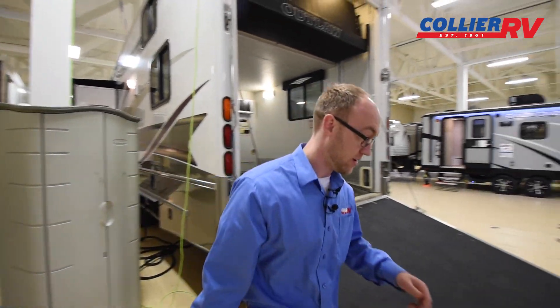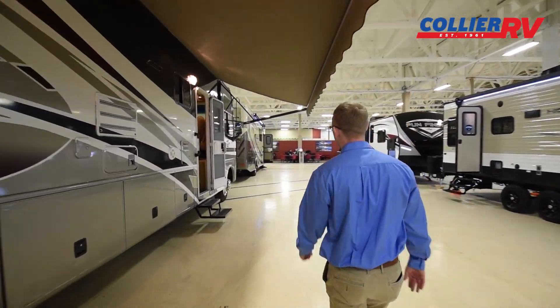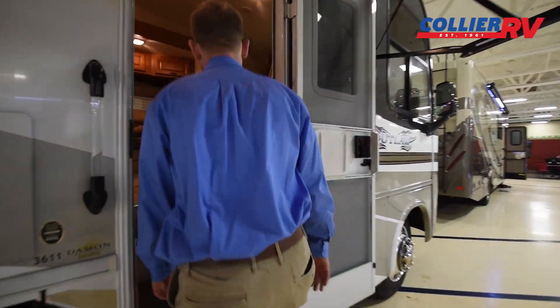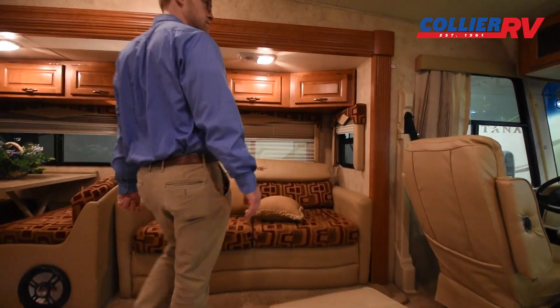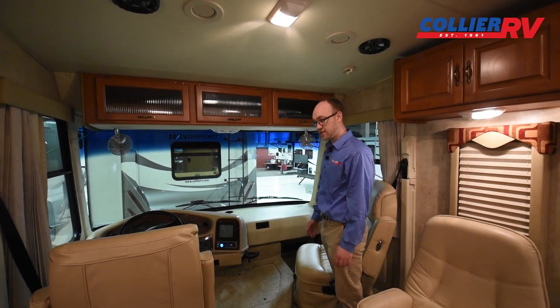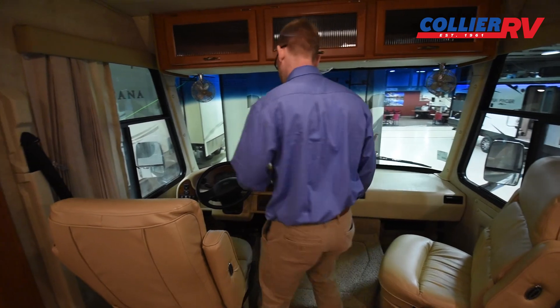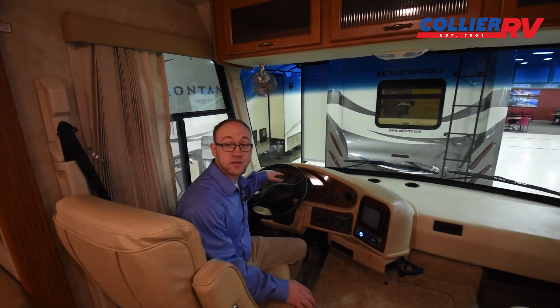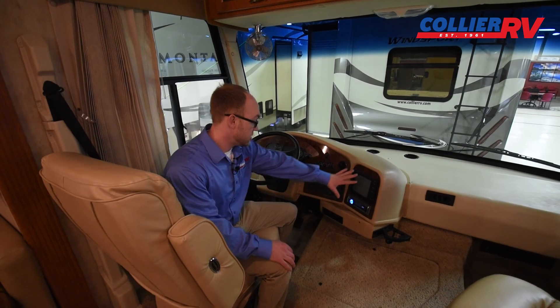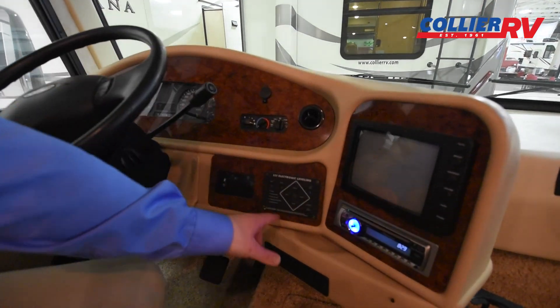Let's go check out the inside of the Outlaw. The cab area looks really nice. Driver and passenger seats look nice — they're a Flex Steel brand, a really good manufacturer, and both seats swivel around. The coach will have under 29,000 miles on it. You have a backup camera, a radio, a leveling system — all right there.